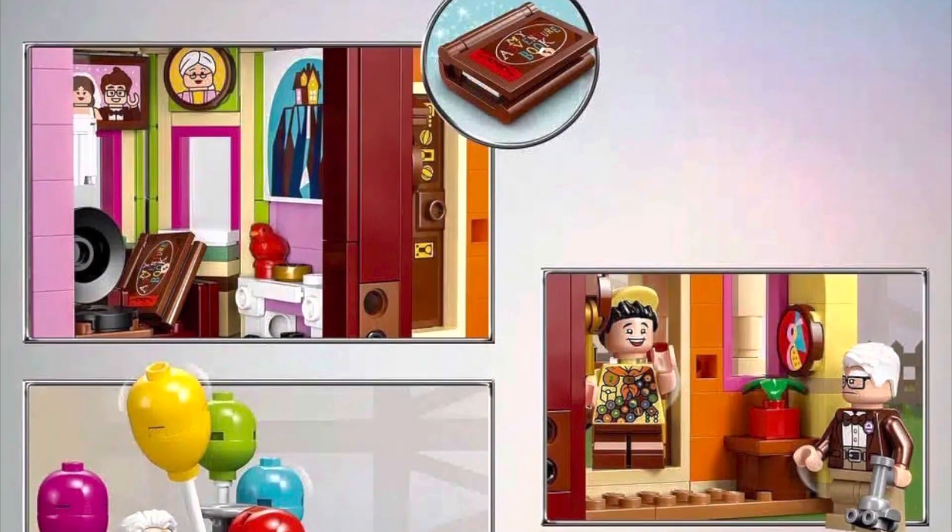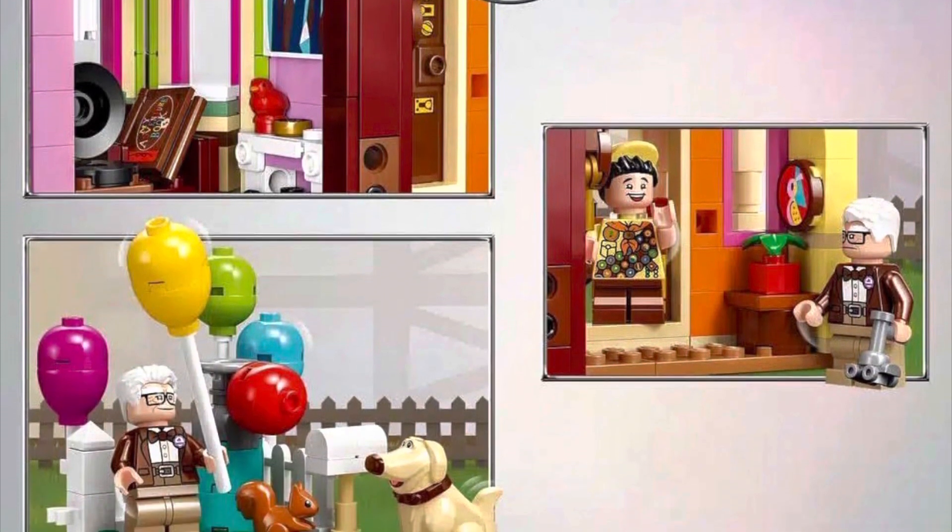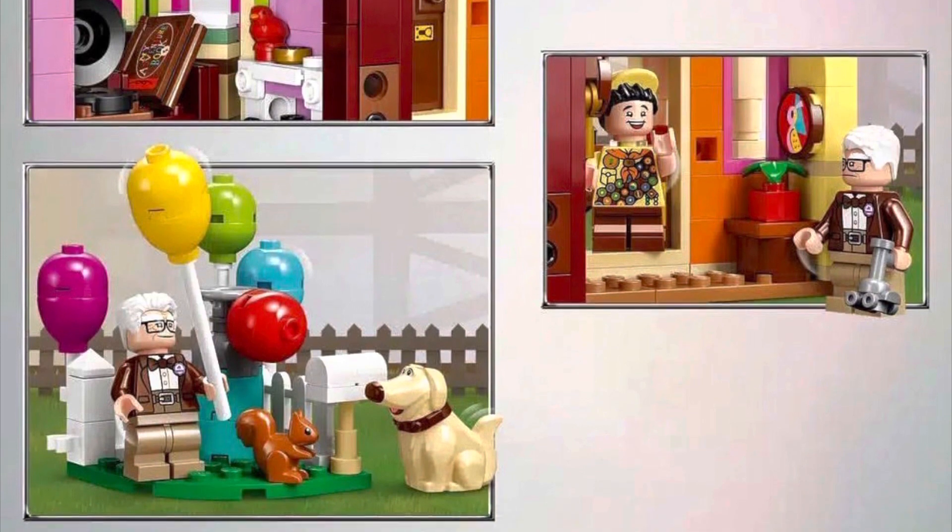Although the house is a facade, which might make some people mad, it has a ton of great details packed into it. You can see up there we get pictures of Carl and Ellie, and there are just a bunch more details inside this house that I can't wait to explore.